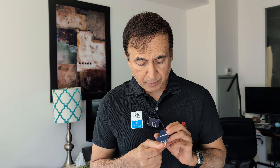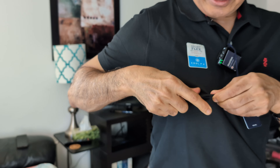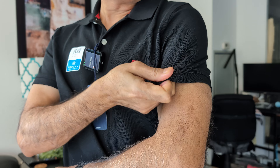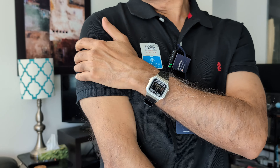This is also the Advantage Performance line and it has a natural stretch, meaning it doesn't have any spandex — it just stretches naturally. This is a PK polo, which you can easily tell by the pattern of the weaving.